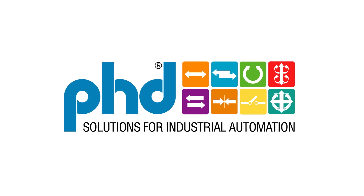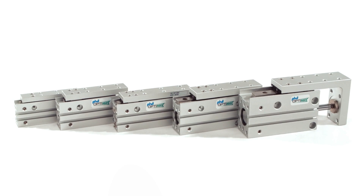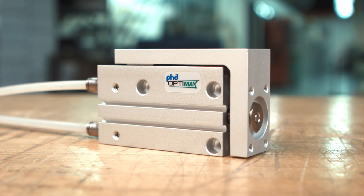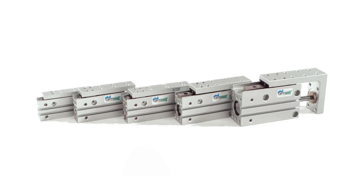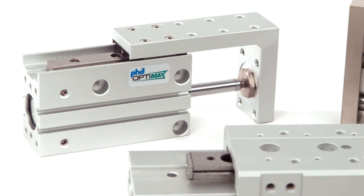PHD OptiMax is pleased to present the Series OSH Compact Pneumatic Slide Table. Designed for light duty applications in tight spaces, the Series OSH Compact Pneumatic Slide Table offers plenty of versatility. It is available in four bore sizes with incremental travel lengths to fit a variety of applications.